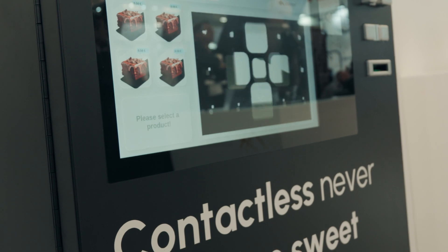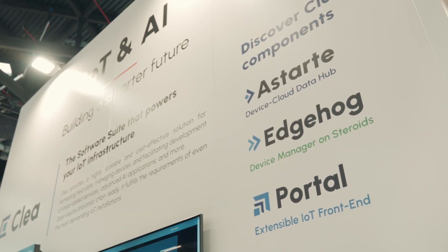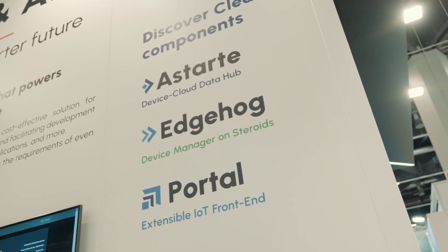We also have an SPC that we embedded in our vending machine, as well as our payment system. We're also showcasing our IoT software suite, CLIA, that allows to harness field data through three different open-source components: a starter, a device cloud data hub, Agile device manager, and a portal and IoT front-end.